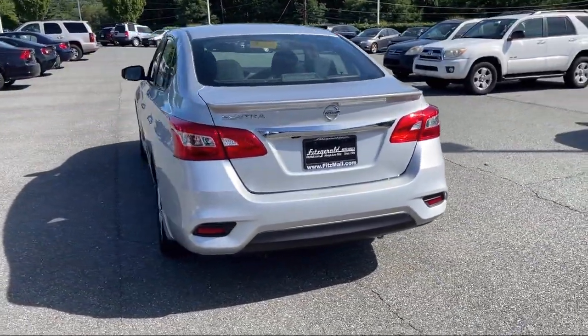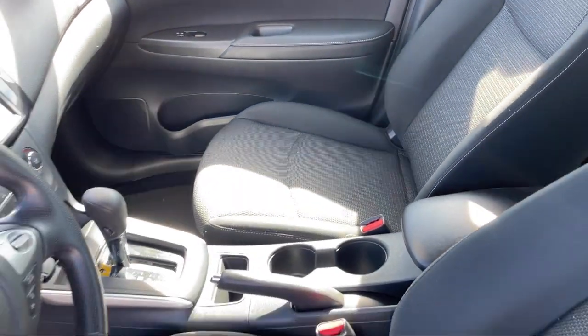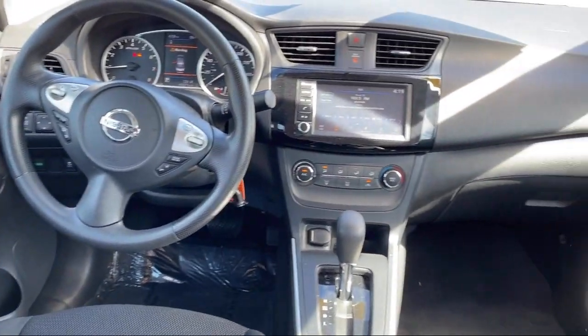Front Side Curtain Airbags, Front Side Airbags, USB Auxiliary Audio Input, Folding Split Rear Seat, Steering Wheel Mounted Phone Controls. And it has less than 45,000 miles on the odometer.